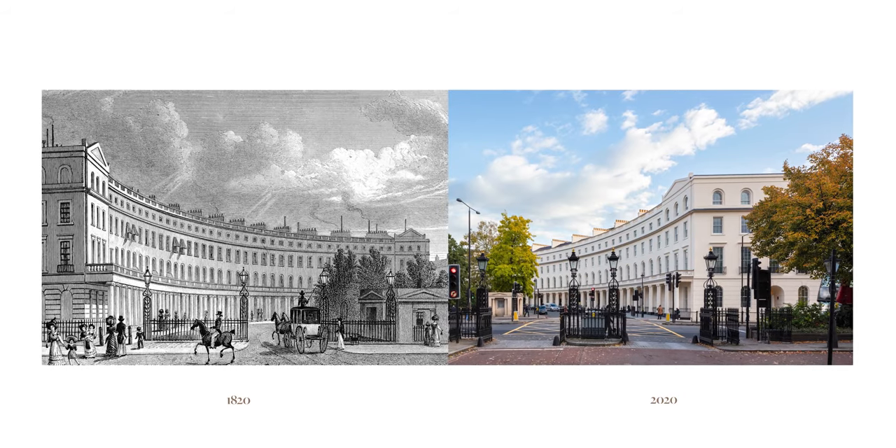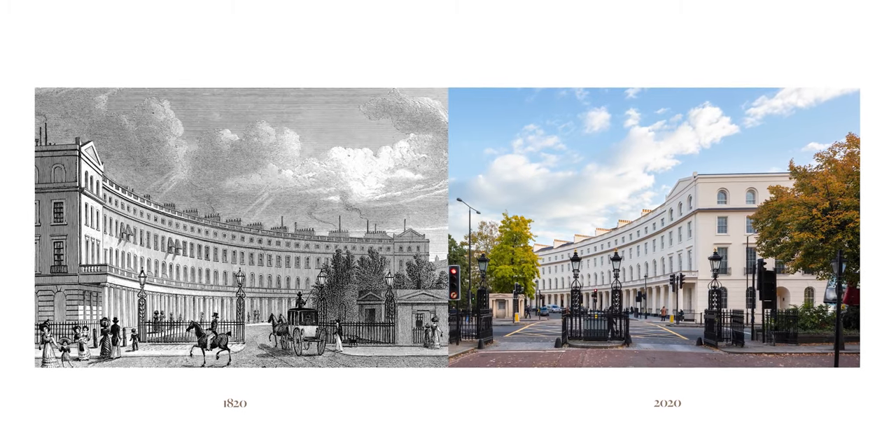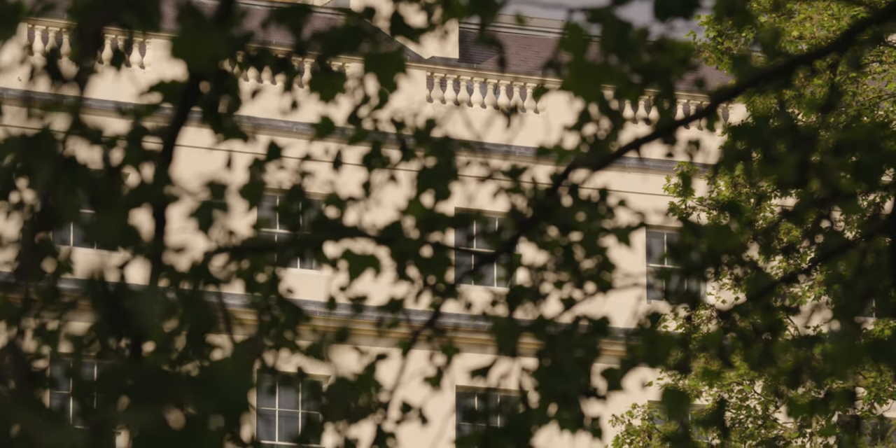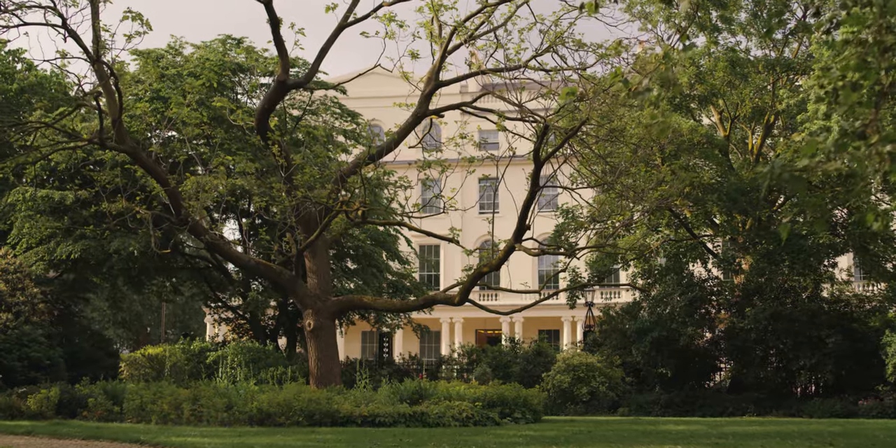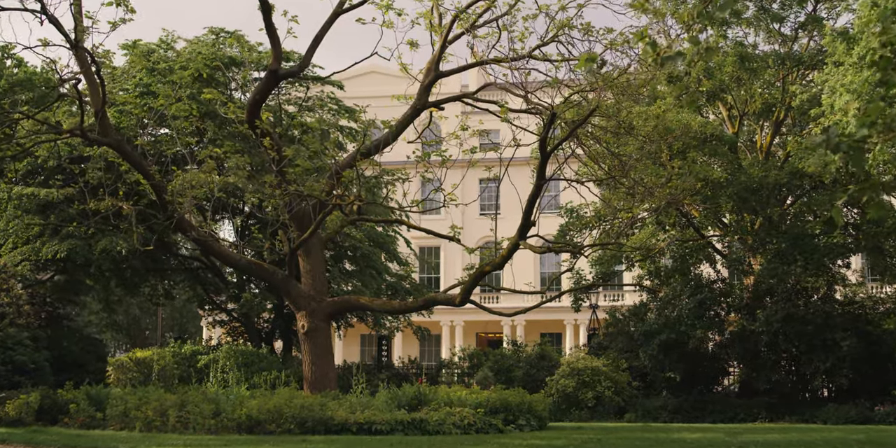The facade really was the jewel in the crown, and it's the group value of the West Crescent and the East Crescent, then turning the corner and extending up Portland Place. To start working on that bit of heritage — and it's not every day you get to work on a grade one listed building.